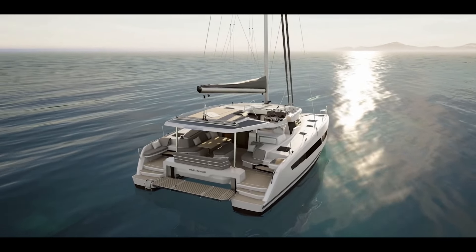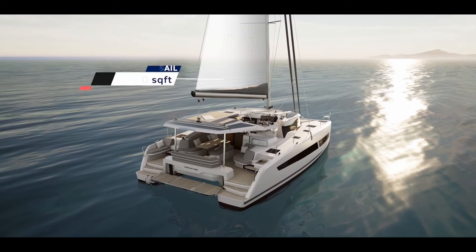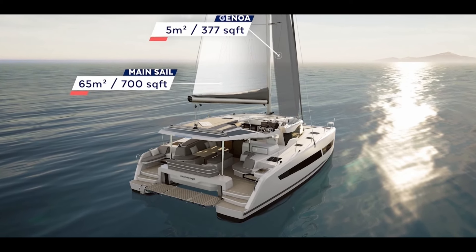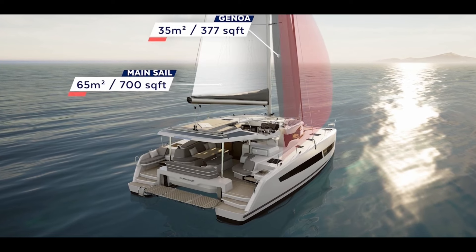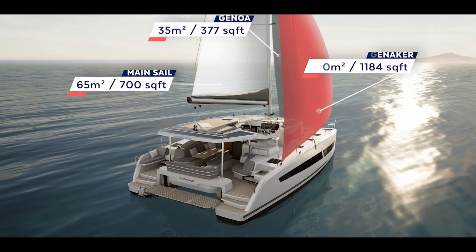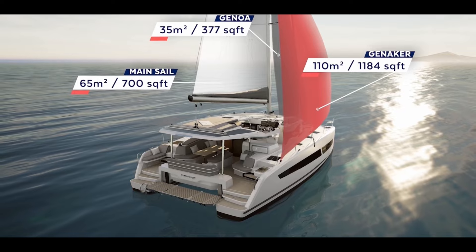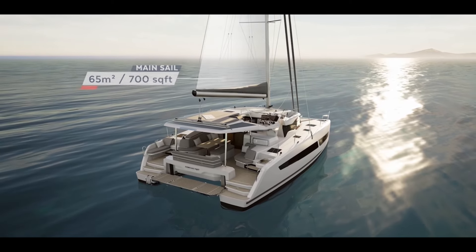Now let's look at the overall sail plan to see how they've increased performance. There's a slightly larger mainsail — 10% bigger than the Isla 40 — a slightly smaller Genoa, but a 10% bigger gennaker. Fontaine Peugeot have increased the overall sail plan, making it a more powerful rig. They've also done things with the keels and hull shape to increase performance, which we'll look at in a moment.